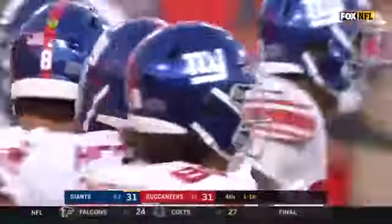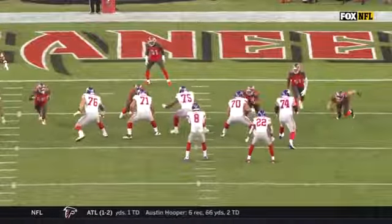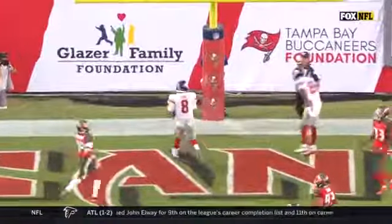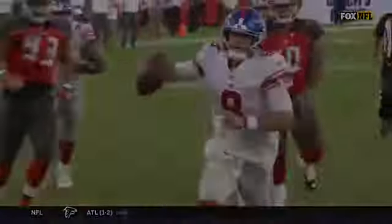That's the danger of a running quarterback. Nobody's going to be right here. Watch all these defenders turn their back to Daniel Jones — they're all looking at their assignment. The rush integrity is voided. Easy touchdown. Second rushing touchdown for Daniel Jones, and they are in position.